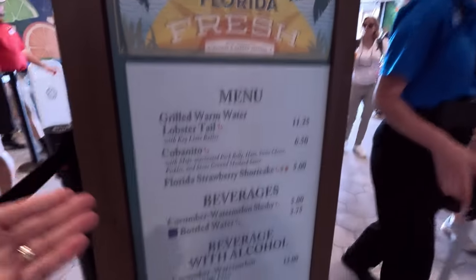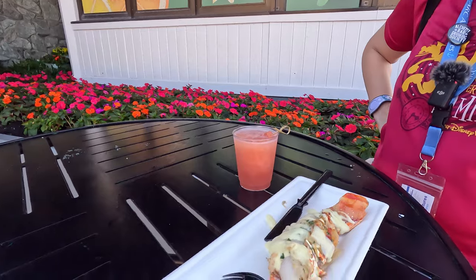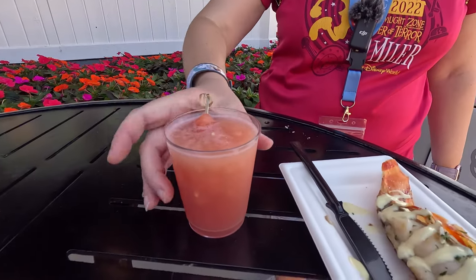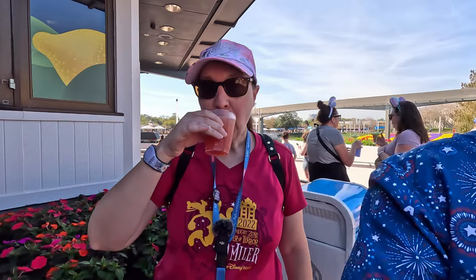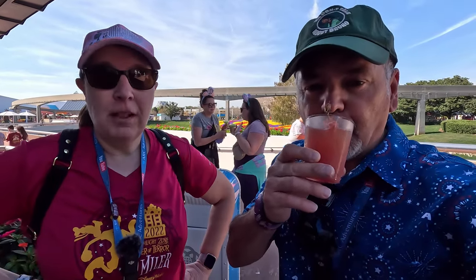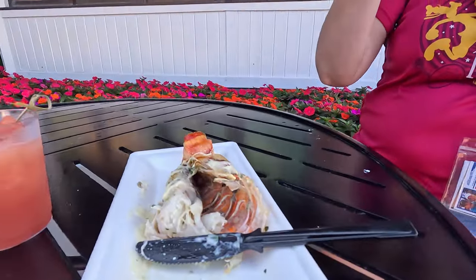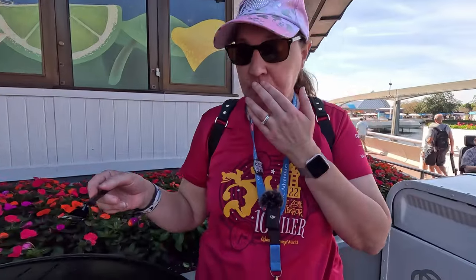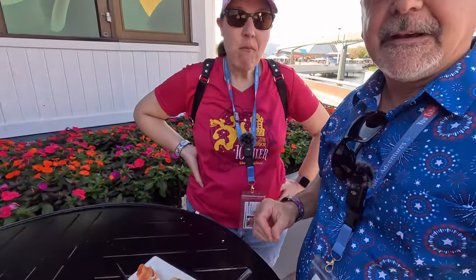We're at Florida Fresh. We're going to try the lobster tail and the cucumber watermelon drink. We've got a citrus blossom, a lobster tail, and a watermelon slushy with gin — you can get it without gin, but gin it is. It is definitely christmassy! Watermelon and then the little pine flavor of the gin goes really well together. Andy's trying the lobster — it's a good sized little lobster. Very good. It's also got lime butter, so it gives it a little citrusy flavor. We'll just dip it right in the little butter there. It's pretty good.